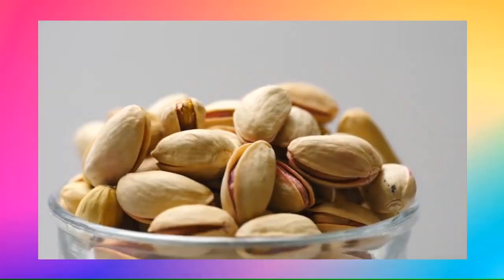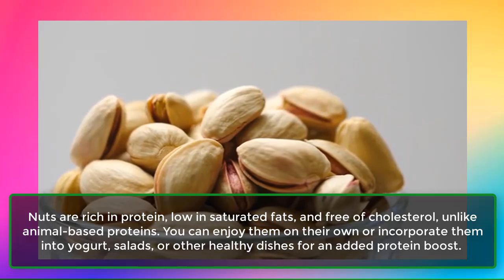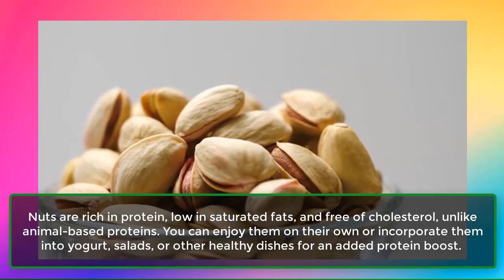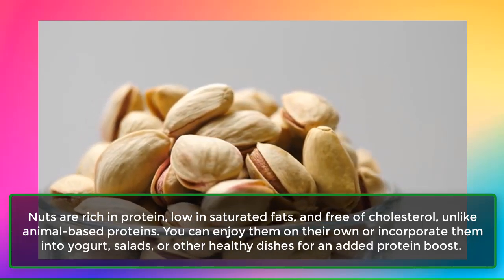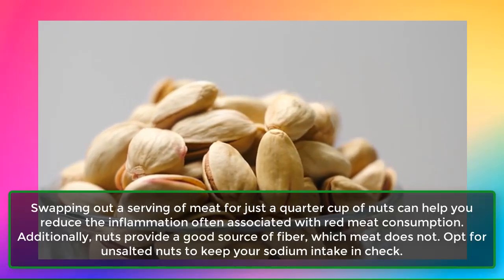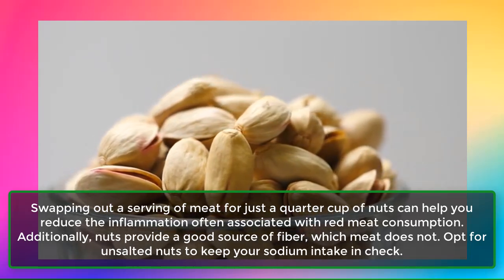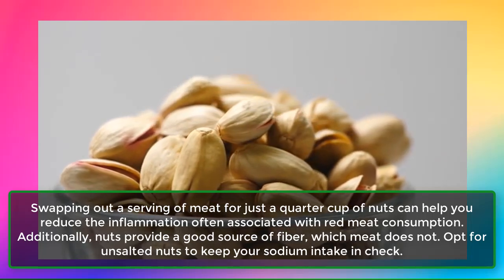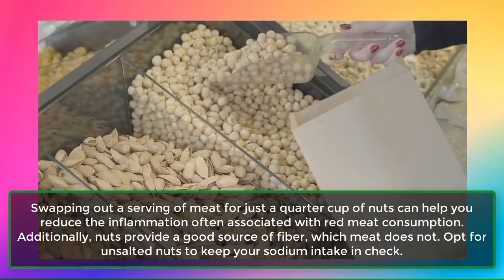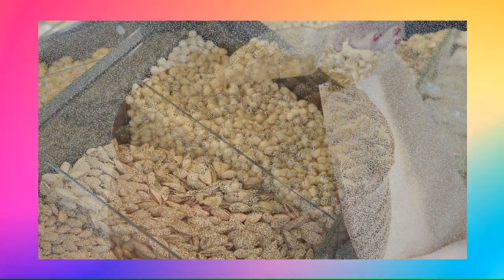7. Nuts. Nuts are rich in protein, low in saturated fats, and free of cholesterol, unlike animal-based proteins. You can enjoy them on their own or incorporate them into yogurt, salads, or other healthy dishes for an added protein boost. Swapping out a serving of meat for just a quarter cup of nuts can help you reduce the inflammation often associated with red meat consumption. Additionally, nuts provide a good source of fiber, which meat does not. Opt for unsalted nuts to keep your sodium intake in check.